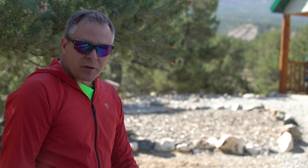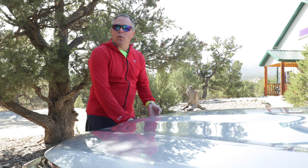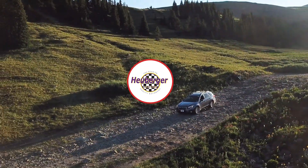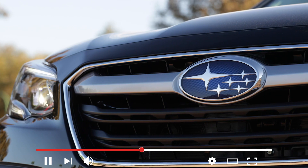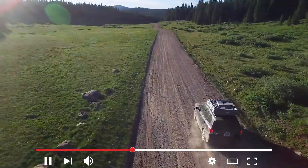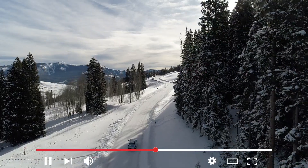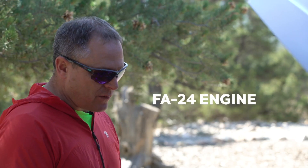Hey guys, Alex Scotiae with Huberger Subaru. I'm going to tell you today about Subaru's newest engine, the FA24. Thanks for tuning in. We're going to tell you guys all the new features of the FA24.